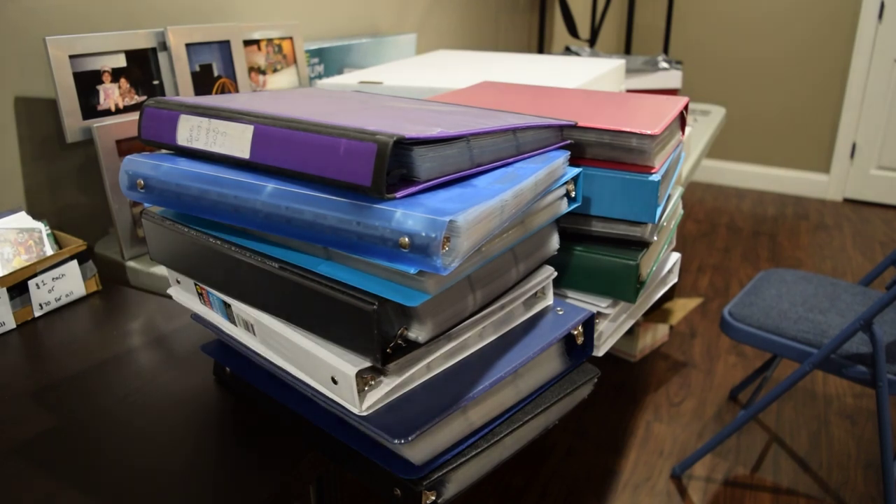Yo, what is up guys? Jera Sports Cards coming at you in another video. Today I'm gonna be showing you my binders. I have all different sorts of cards in these binders. I thought I'd spend a video showing you really like the base of my collection — the part of my collection that I really love. You just sit and look through, and this is pretty much why I love collecting — just to look through each binder and really take in the cards.